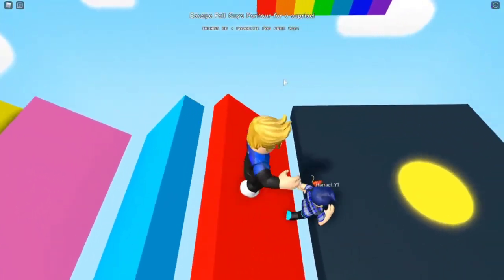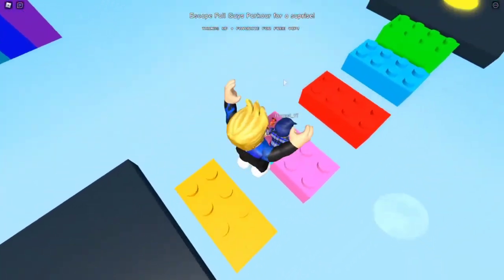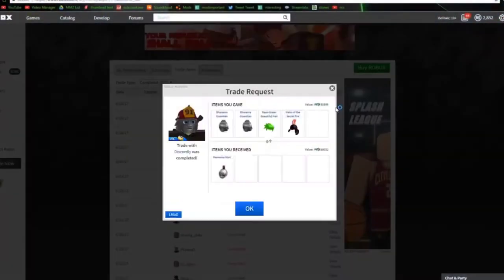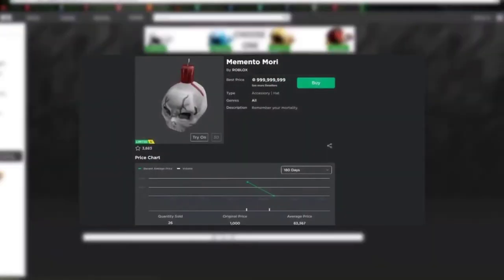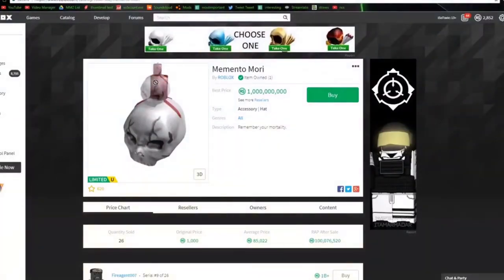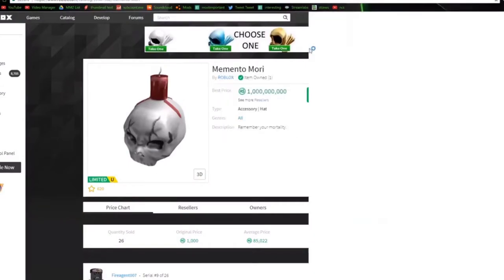Whether you're simply curious or have a little cash to spend, rare objects are a sight to behold while playing Roblox. Number 1: Memento Mori. There have been 26 copies of the Memento Mori ever made. It's a limited unique hat for your avatar that was initially sold for approximately $12.50 back in 2011. It's now available in the marketplace for approximately $12.5 million. Those interested in having a skull as a hat with a candle popping out of the top of it will need to save up for this item.